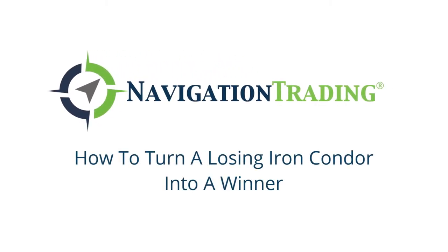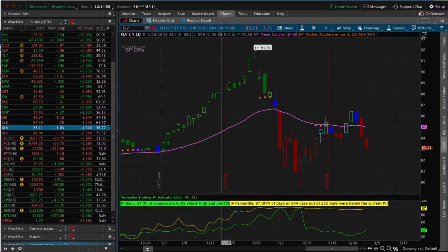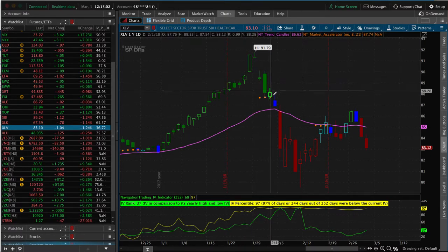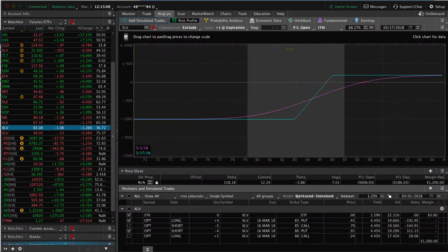What's up, Navigation Traders? I want to go over a trading strategy that we used, in this case, on XLV. XLV is the healthcare ETF, and you can see it's followed the market fairly well with the huge down move, and we're kind of bouncing around. We ended up having a couple different iron condors on in XLV.